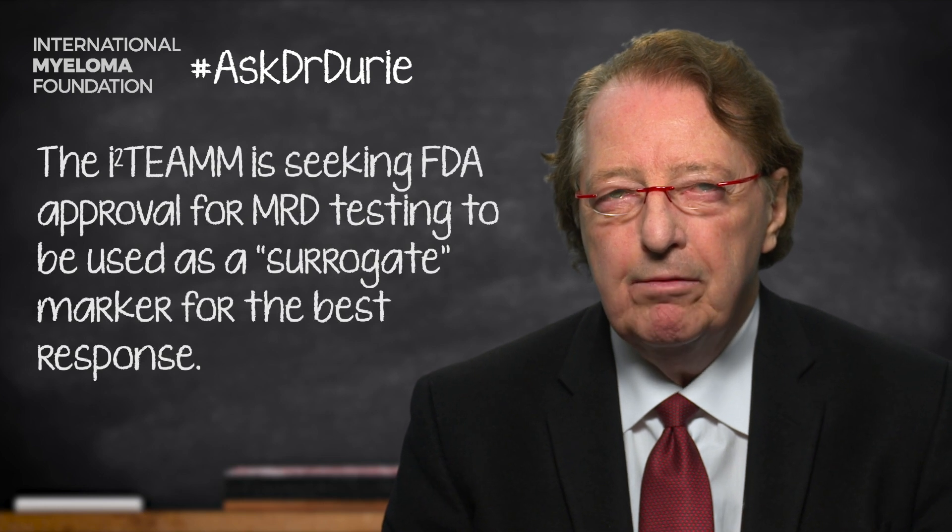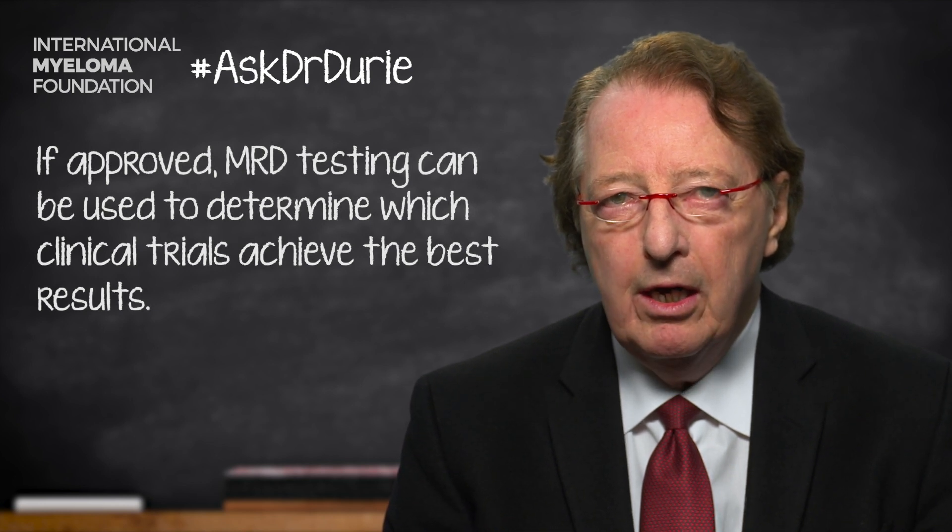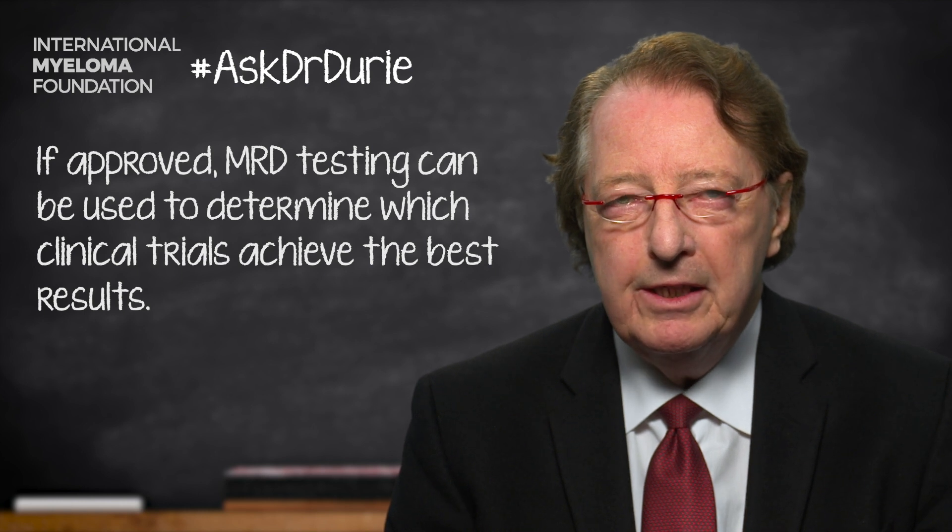What that means is that if clinical trials are being conducted and a particular treatment produces, let's say, 50% of the patients achieving MRD negative, and another treatment produces results where only 20% of the patients achieve MRD negative, then the FDA would agree that the one producing the higher percentage of MRD negative would be a better treatment. To reach this decision of what's called surrogate biomarker approval, the data has to be submitted in great detail — patient-level data with meta-analysis — to support the notion that MRD negative is an accurate surrogate marker.